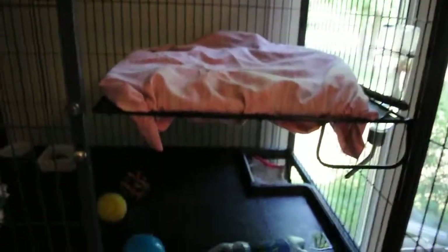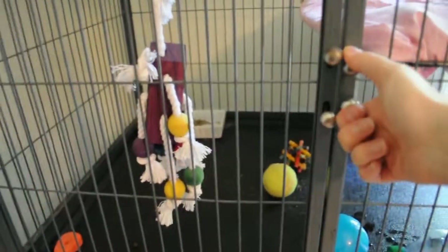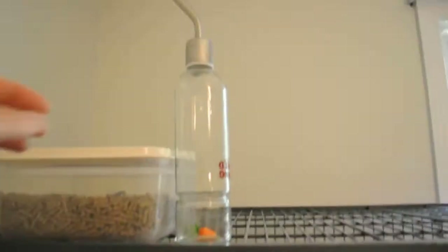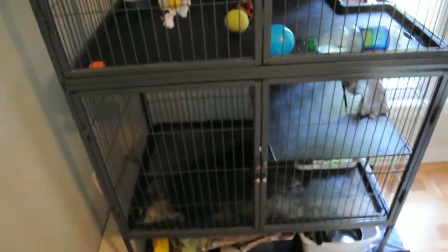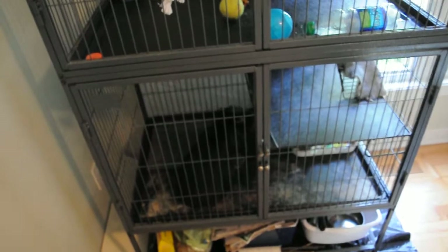My final tip is to give them two water bottles. He has one right there, and he also has another one up here. I'm still in the process of putting it up because I lost the spring thing that holds it to the side of the cage, so I'm going to have to find some other way to tie it to the cage, and I haven't done that yet.